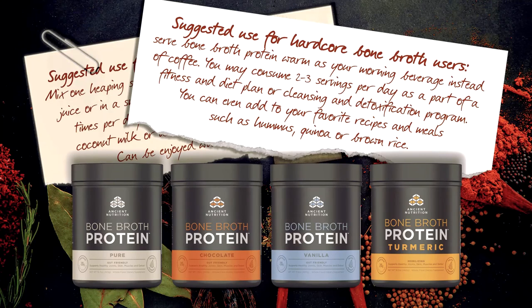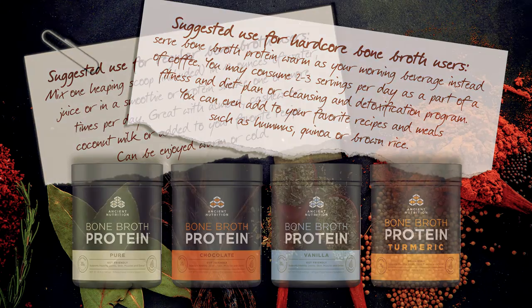Suggested for hardcore bone broth users: serve bone broth protein warm as your morning beverage instead of coffee. You may consume two to three servings per day as part of a fitness and diet plan or cleansing and detoxification program. You can even add to your favorite recipes and meals, such as hummus, quinoa, or brown rice.